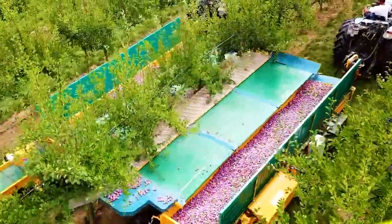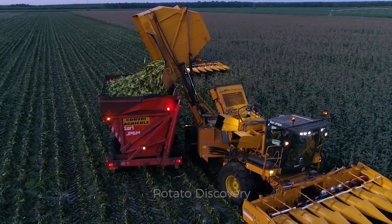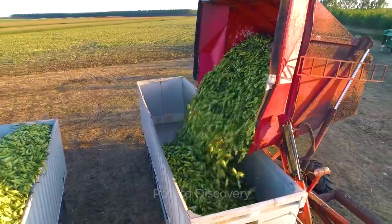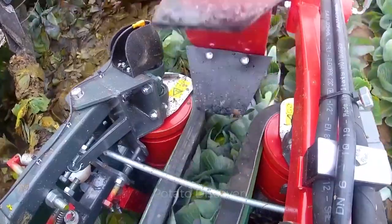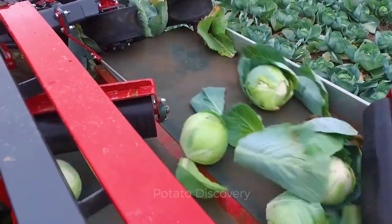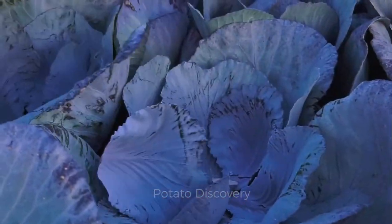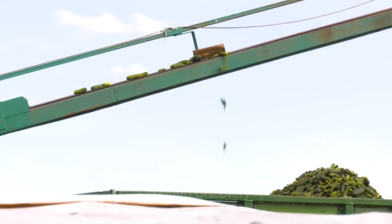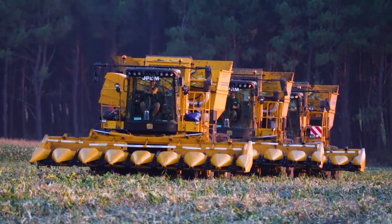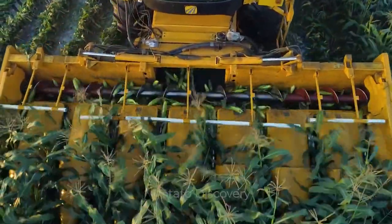European farmers harvest millions of tons of vegetables and fruits this way. Foreign countries along with the U.S., some countries in Europe such as Germany, France, and the Netherlands are always considered to have the most modern agriculture in the world. In today's video, we visit some farms in Europe to see how farmers here harvest thousands of tons of vegetables and fruits.